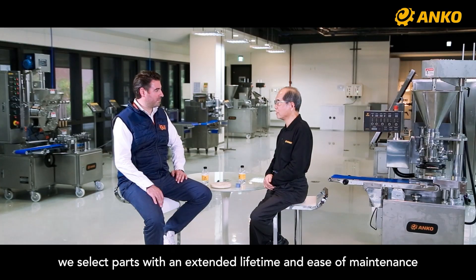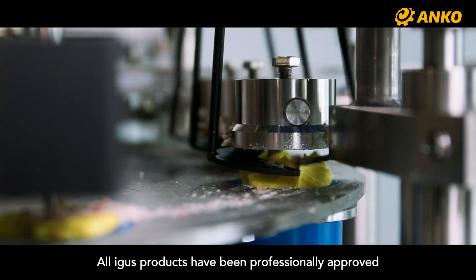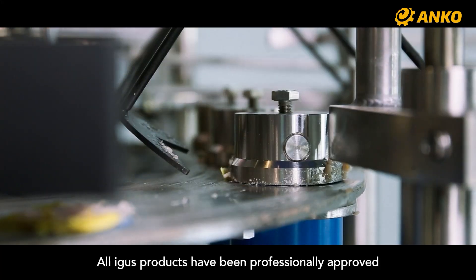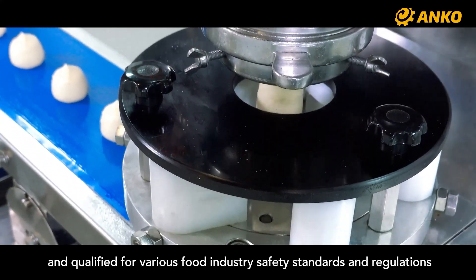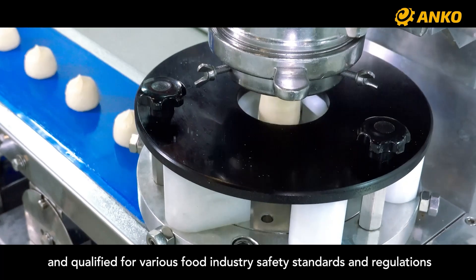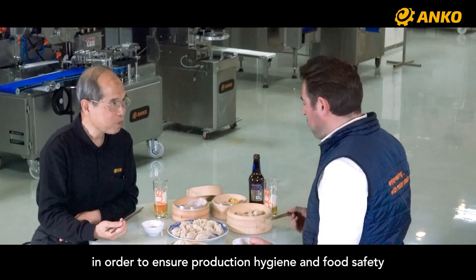At ANCO, we select parts with an extended lifetime and ease of maintenance. All Eagles products have been professionally approved and qualified for various food safety standards and regulations in order to ensure food production hygiene and food safety.